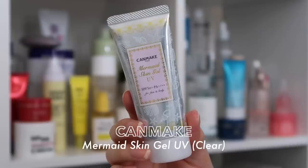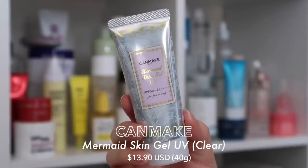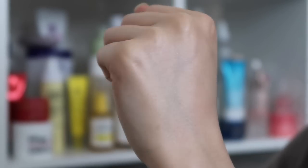Lastly, we have the all-important SPF. I have chosen the Canmake Mermaid Skin Gel UV SPF50, priced at $13.90 for 40g. I just don't think anyone can dislike this sunscreen. It is a fragrance and alcohol-free hybrid sunscreen that uses both chemical and physical filters. It has a light gel texture that glides on with no white cast, doesn't feel heavy, but leaves a really nice subtle glow. In Japan it sells for only 770 yen. You just can't go wrong — please try it, I cannot recommend this enough.